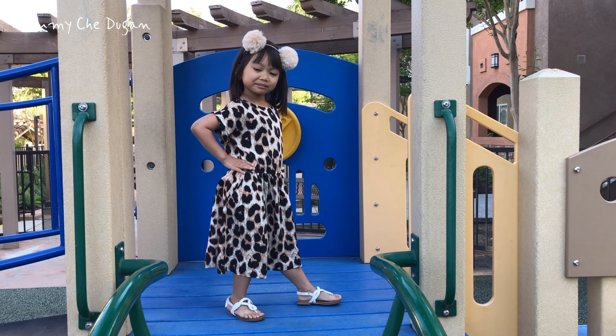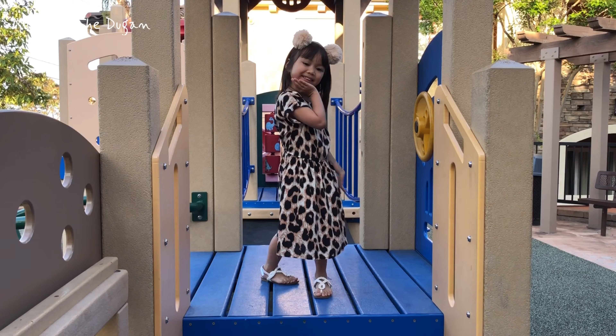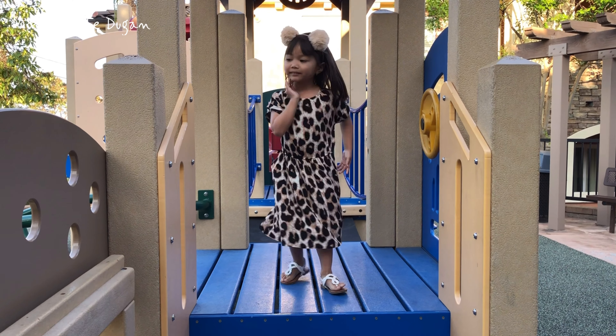Hey everyone! Today we're showcasing the perfect blend of comfort and style with this girl casual short sleeve dress.